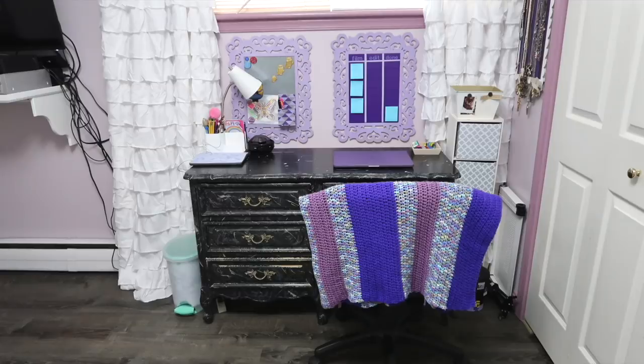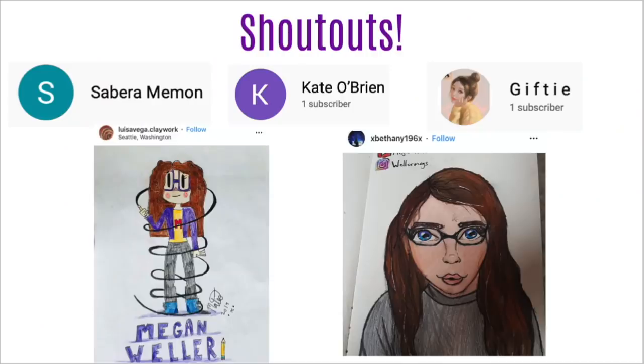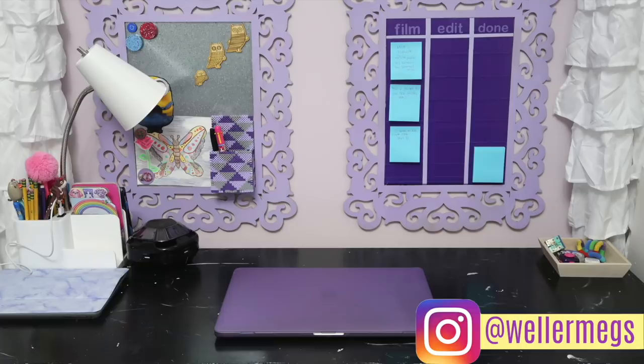Let me know if you guys would like to see a video on the rest of my bedroom — it definitely needs a makeover. So here are today's shoutouts, and I just wanted to let you guys know that Autumn was the winner of the giveaway. Don't be too sad if you didn't win — there will be way more giveaways in the future. If you want a shoutout in my next video, go to my Create This Book video that I just posted and comment any questions you have for me. I'm going to be doing a Q&A type video soon, and I would really appreciate it. Thank you guys so, so much for watching. If you enjoyed this video, make sure to give it a thumbs up, subscribe for more videos just like this one, and follow me on Instagram at wellermegs. I love you guys so, so much, and I will see you guys tomorrow. Bye!